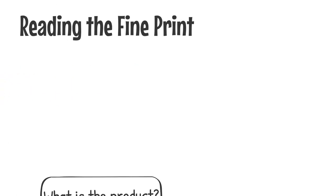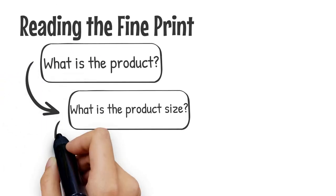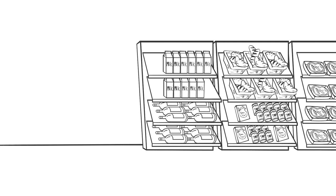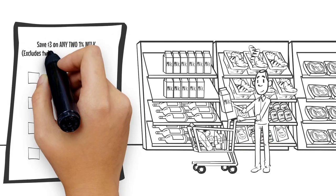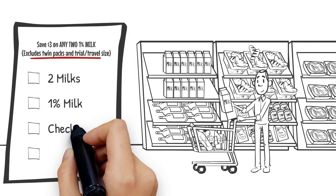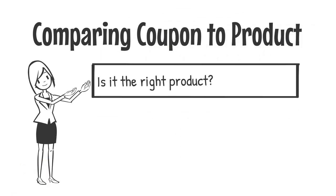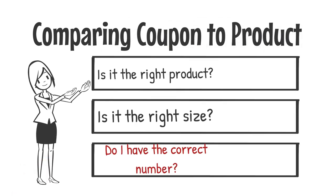When reading your coupon, check for the name of the product, the product size, and how many products to buy with the coupon. Your coupons will always state important information you must follow to get your savings — always follow the fine print. So ask yourself: is this the right product? Is it the right size? And do I have the correct amount?